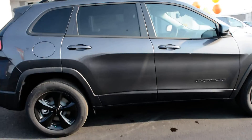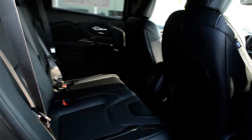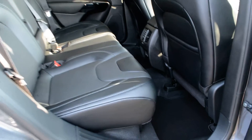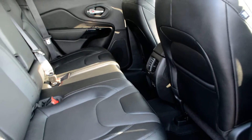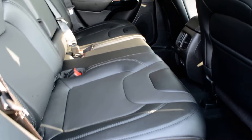The Jeep itself can fit up to five passengers. In that second row you get a decent amount of legroom for your passengers to sit quite comfortably. The seats themselves are leather, so they offer plenty of comfort for you and your passengers.